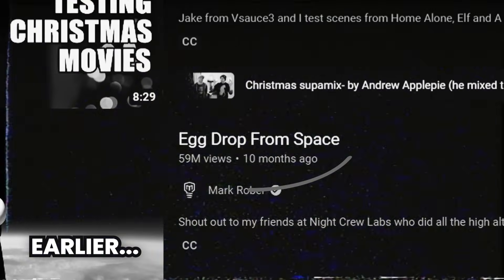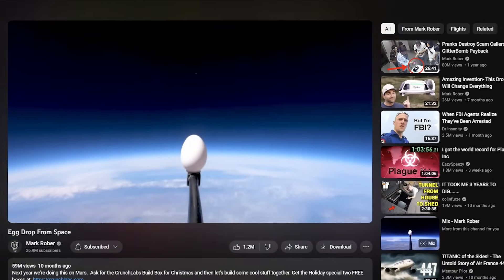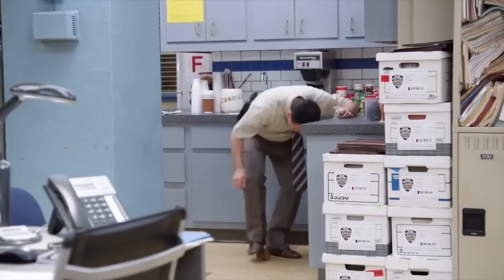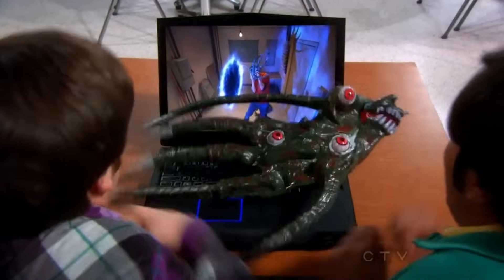Let's break this down with Mark Rober's Egg Drop intro as our guide. After syncing up with his title and thumbnail, Mark throws in a curveball — a curiosity gap. 'This is space, and this is an egg, moments before I attempted the world's highest egg drop.' Now that's a teaser. Did he nail the record, or did it go south? Our brains hate loose ends. When faced with a question like 'did he break the record?' our minds say, 'I've got to know.' Just like that, Mark's got us hooked.